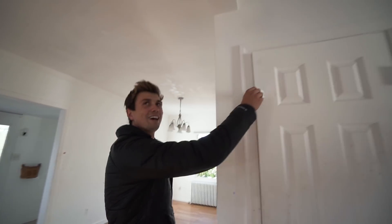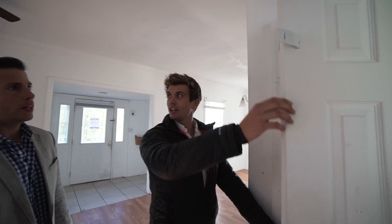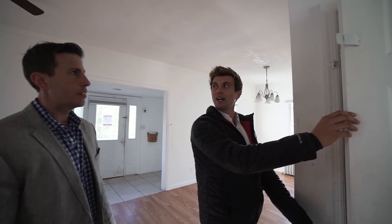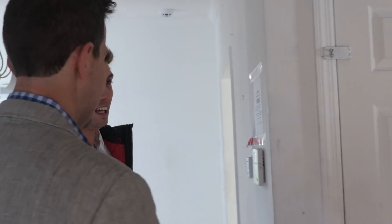Why is there a lock to the understairs bedroom? Obviously that's to keep the bad children in there. I'll leave that to anyone's imagination of what went in there.